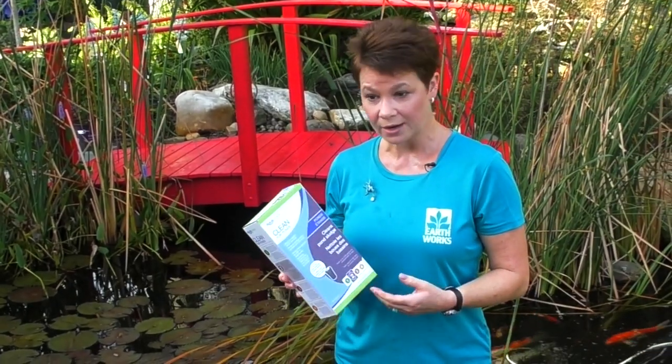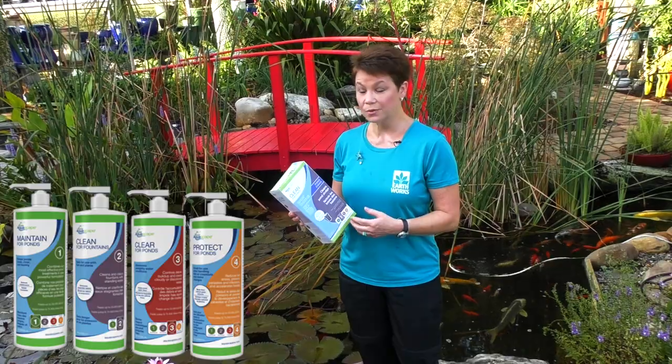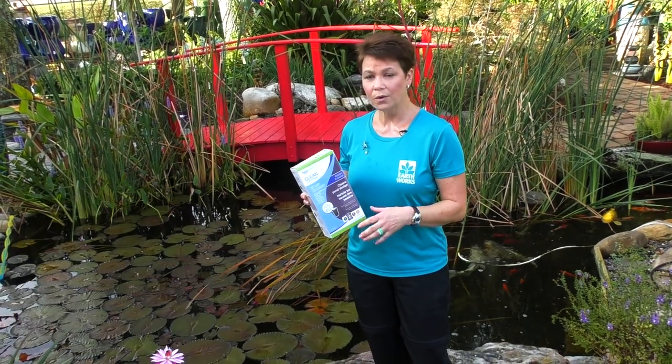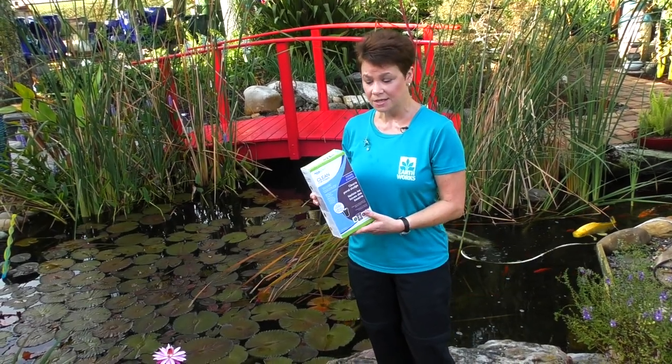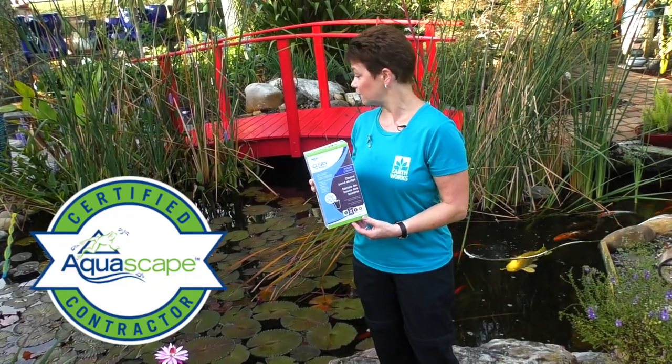Inside the garden center, I also sell products called Clear, Maintain, and Protect. Those products also contain more than just one ingredient, so more than one problem is addressed. Clean is just one of the products that Aquascape makes to keep your pond looking lovely.